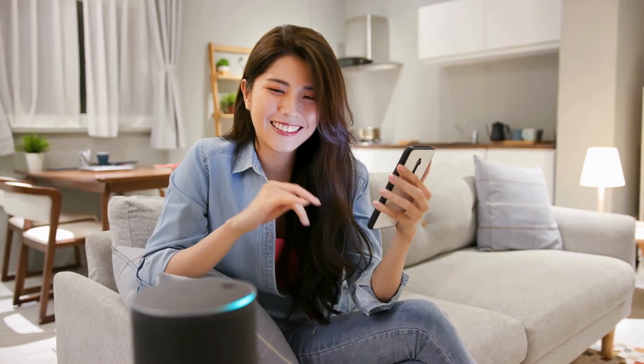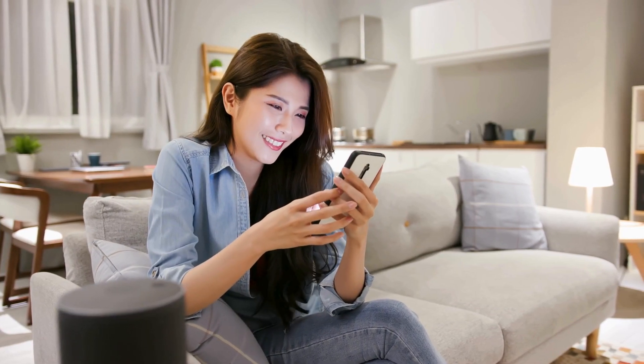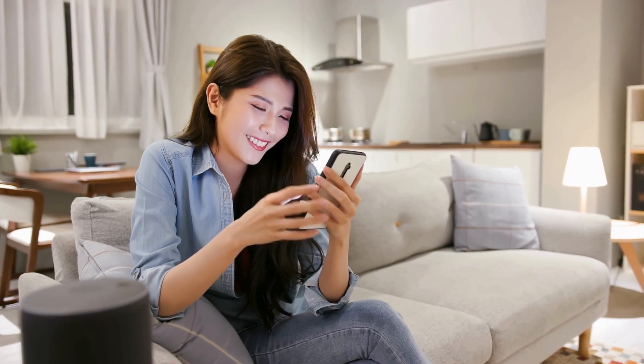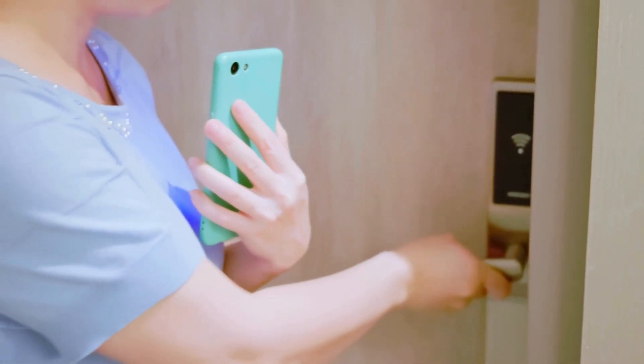Voice control is one of the most popular features of home automation. Devices like smart speakers and voice assistants allow you to control your lights, appliances, and even security system with a simple command. Imagine walking into a room and saying 'turn on the lights' and having them respond instantly.